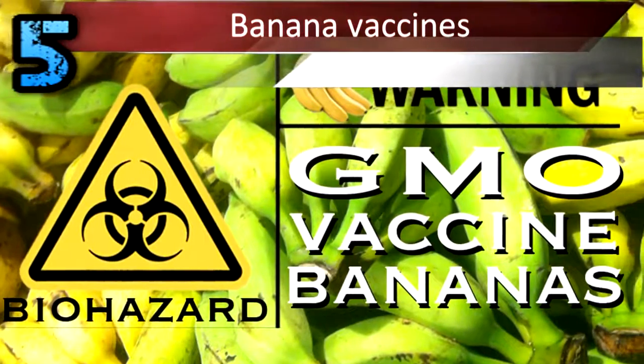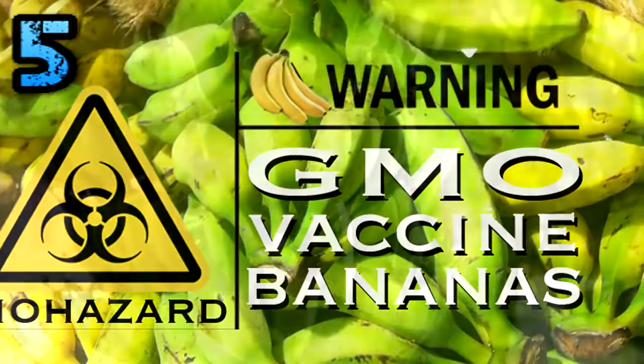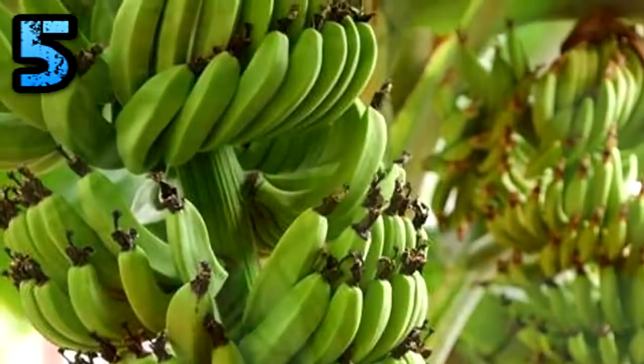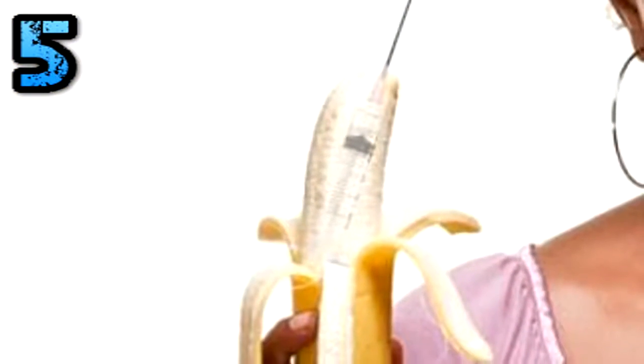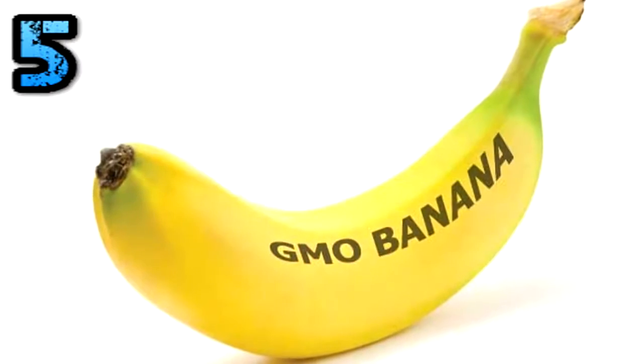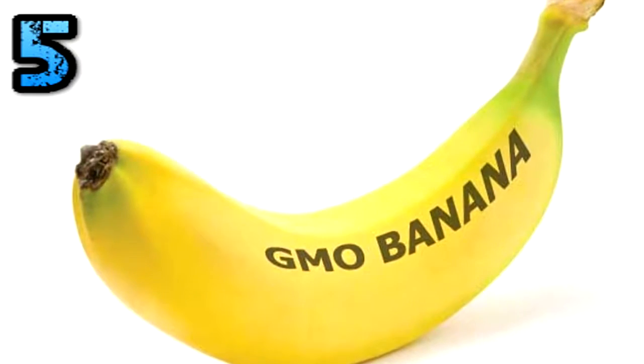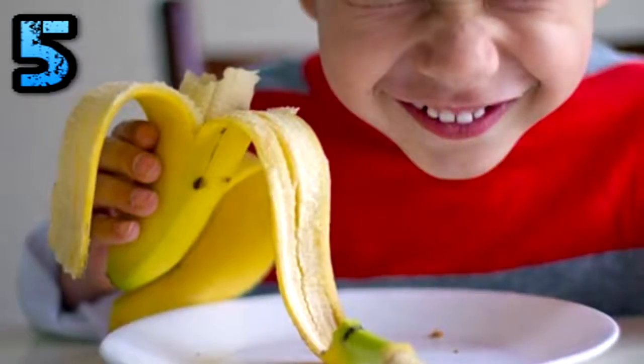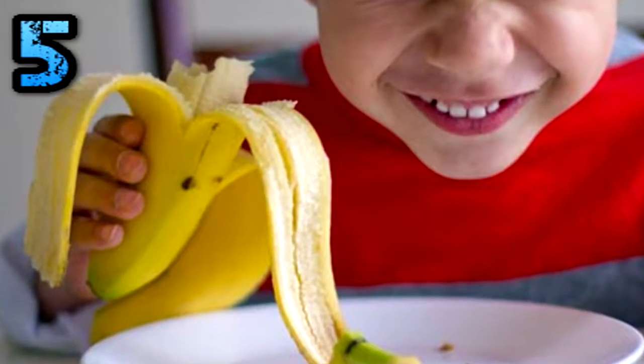Banana Vaccines. Chances are that the next time you visit your family doctor for a hepatitis B or cholera vaccine, he might prescribe a bite of banana. Although other foods like potatoes, lettuce, carrots, and tobacco have also been used to conduct experiments in this regard, bananas have come up winners. As the plant grows, its cells produce the virus proteins, but not the infectious part of the virus.